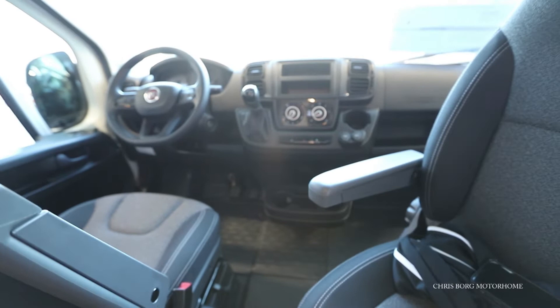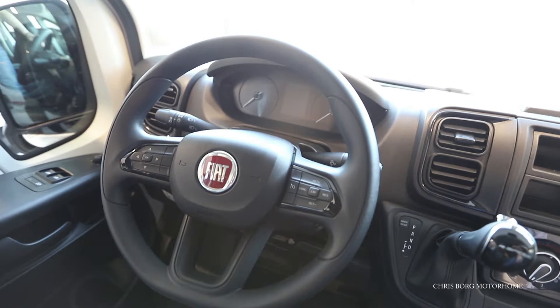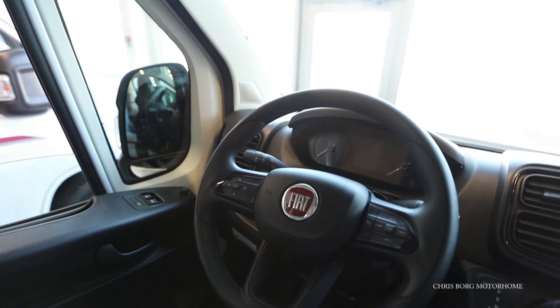So on this 2022 model, you also have a new dashboard and a new gear knob here, and also a little smaller steering wheel with buttons on it. Also new instruments.